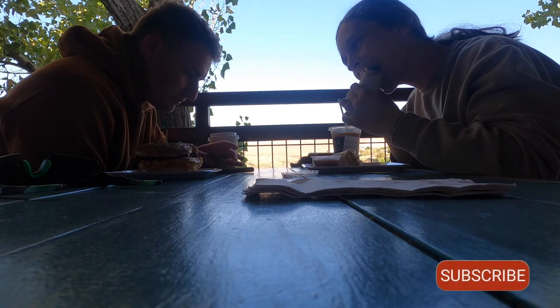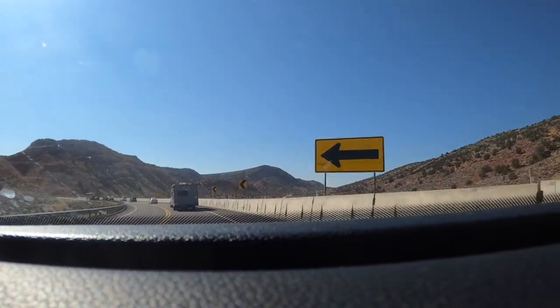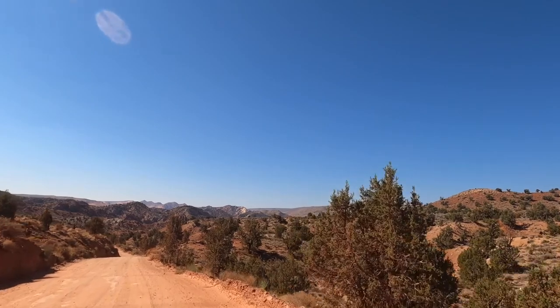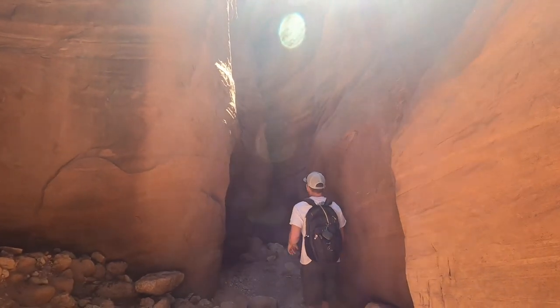What you're seeing here is yet another breakfast and coffee from River Rock Roasting Company. This breakfast burrito is so good. This got us energized for a two-hour drive from Hurricane, Utah to the Vermillion Cliffs National Monument, where we'll be hiking the Wire Pass Trail.